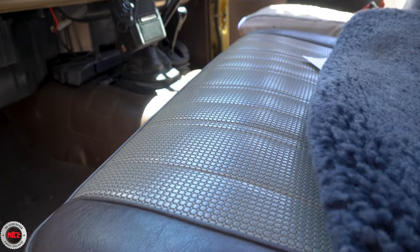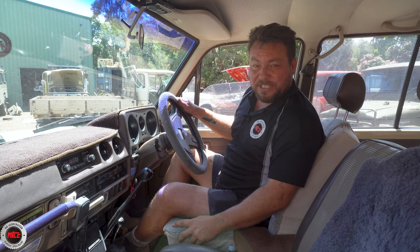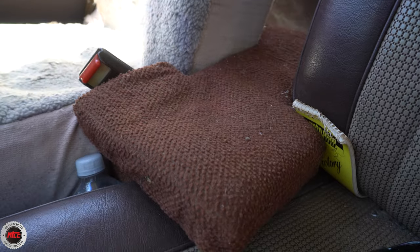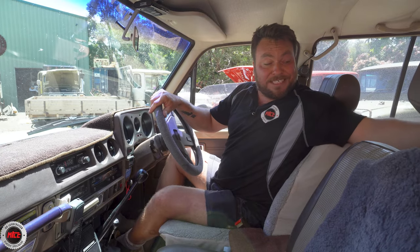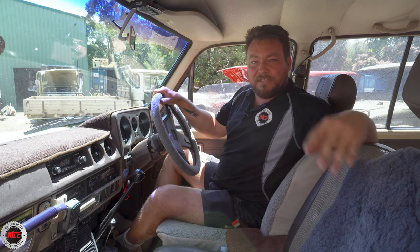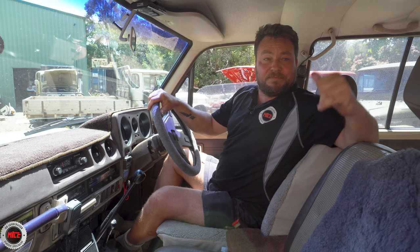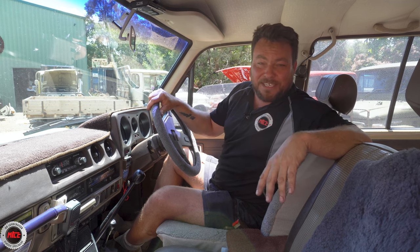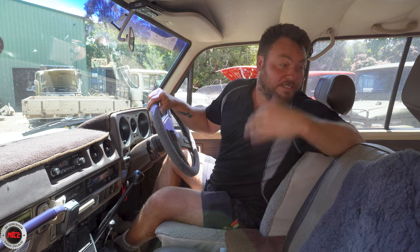The seats are in remarkable condition knowing how many k's this thing has done — there are seat covers on there and that's probably why they've remained like this. Graham told me a really interesting story: he used to have a Kelpie that would sit in the back with its paws on the centre pad next to his missus, and wouldn't go to sleep until they arrived at their destination. You can still see a few dog hairs from back in the day. Graham used to sleep out the back and go touring all over Australia — this vehicle could definitely tell some stories.